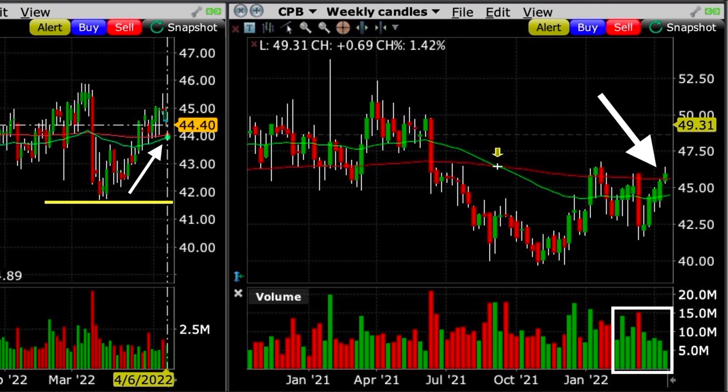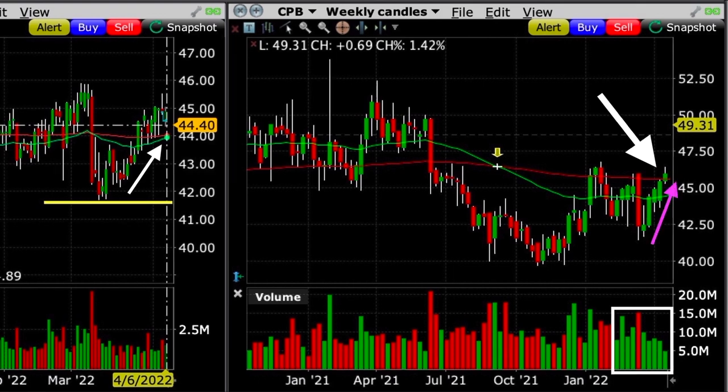Now Campbell's Soup was trying to push through the red 200 moving average. It had already pushed through the green 50 moving average on this weekly chart, and it had done that on decent volume. Notice that the candlesticks were marching higher each week — they were making higher lows and higher highs.